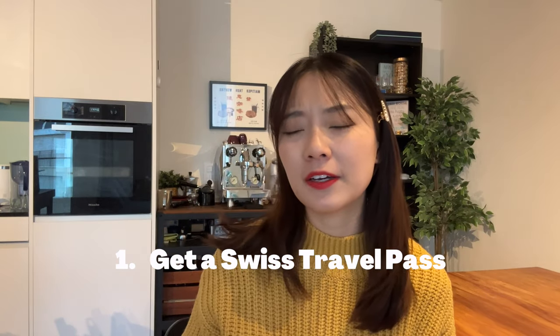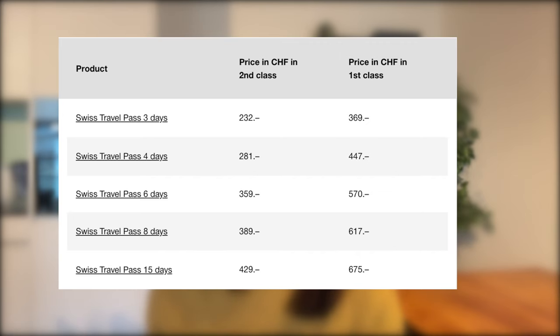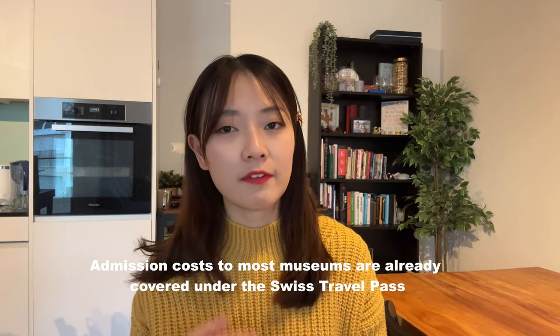The first tip is to consider getting the Swiss Travel Pass. In the past I used to find it a bit too expensive — for an eight-day pass it is 329 francs — but I've come to realize that if you're someone considering coming to Switzerland for an extended period, say two weeks or 14 days, it is the most worthwhile option at around 429 francs. It covers all your transport and also includes free entry to many museums, which would otherwise cost quite a substantial part of your budget.